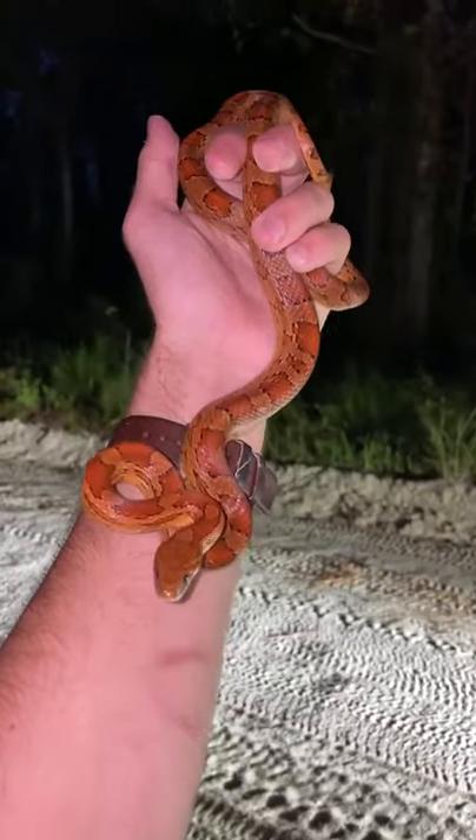Check it out guys, got herself a nice little corn snake here. Really gorgeous coloration, we love to see it. Beautiful oranges.